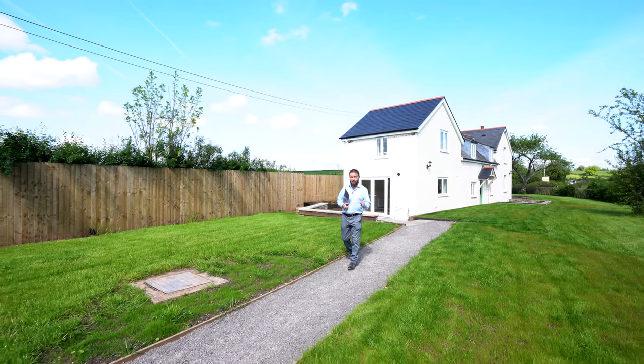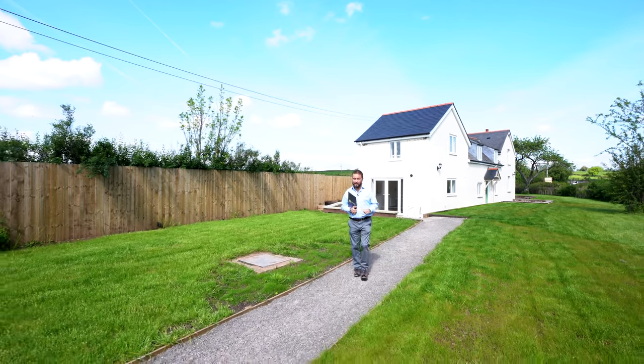If Brook's Cottage sounds like your ideal home, give us a call on the number below and we can arrange a viewing for you.